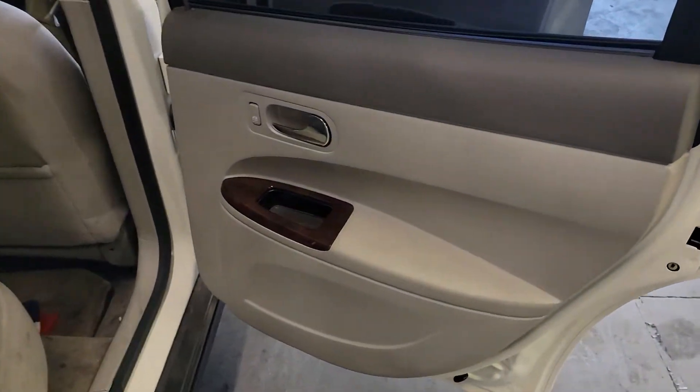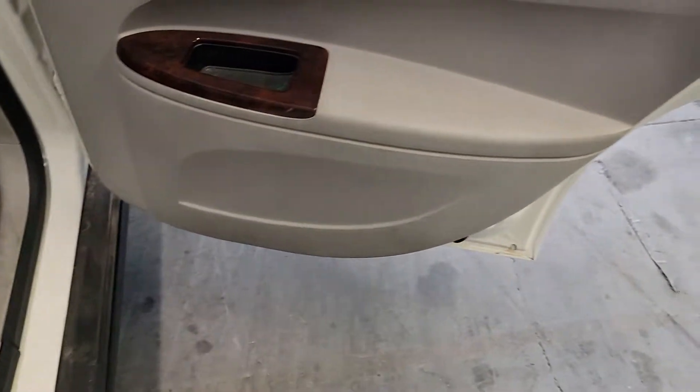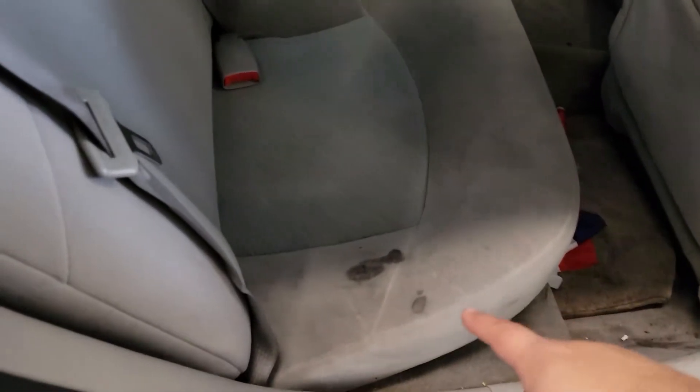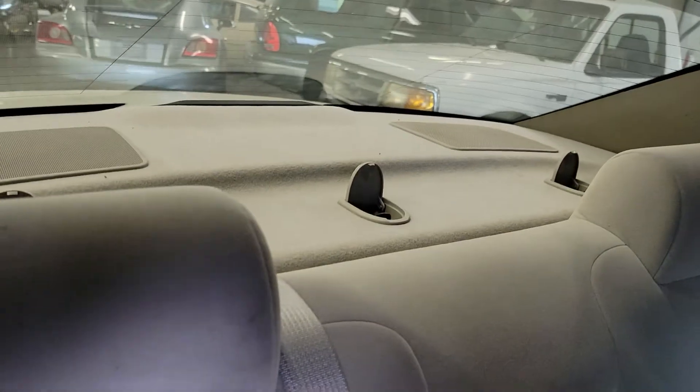Passenger side rear door panel — again, very clean. No stains, punctures, rips, tears, nothing like that. There is a stain right here on the seat, but no big rips or anything, just staining. Nice and clean up top and in the back.